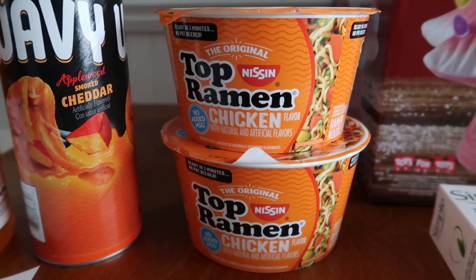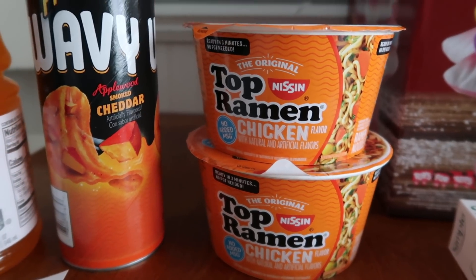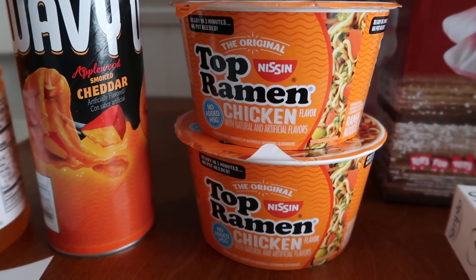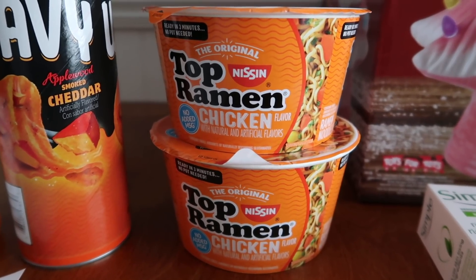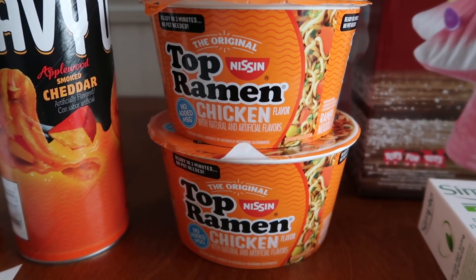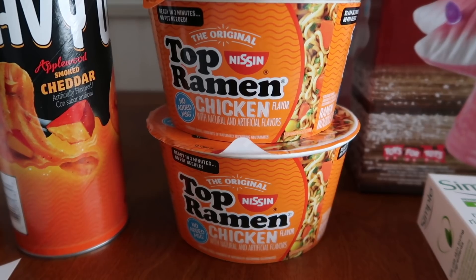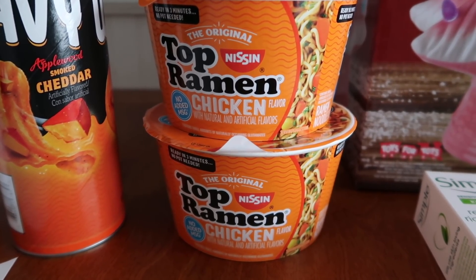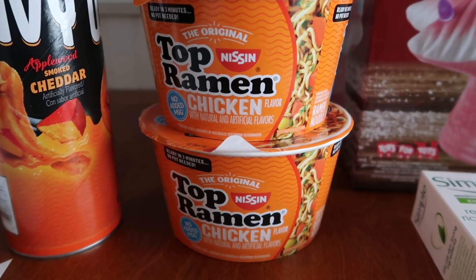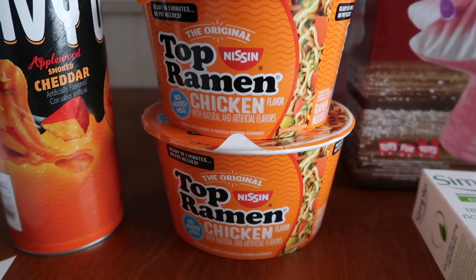The ramen noodles are a great little deal — 88 cents each, so two of them is $1.76. ibotta has a 75-cent rebate for each, so I got $1.50 back, making it 26 cents for the two or 13 cents each.